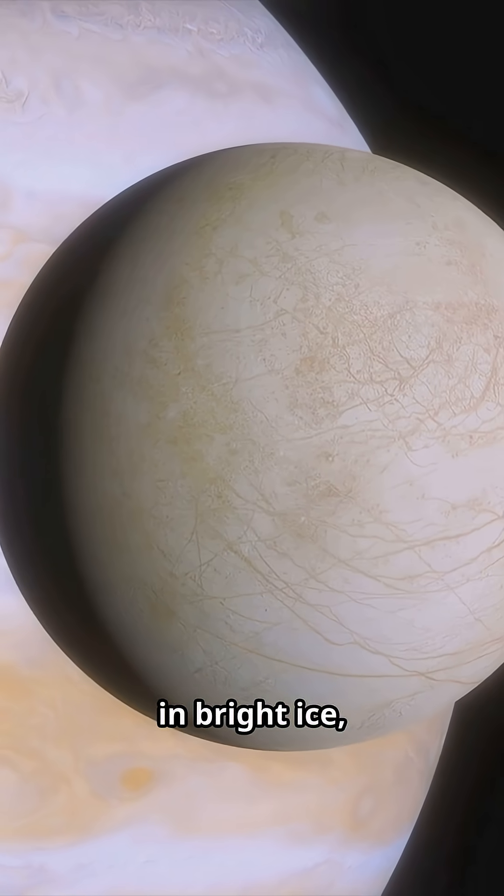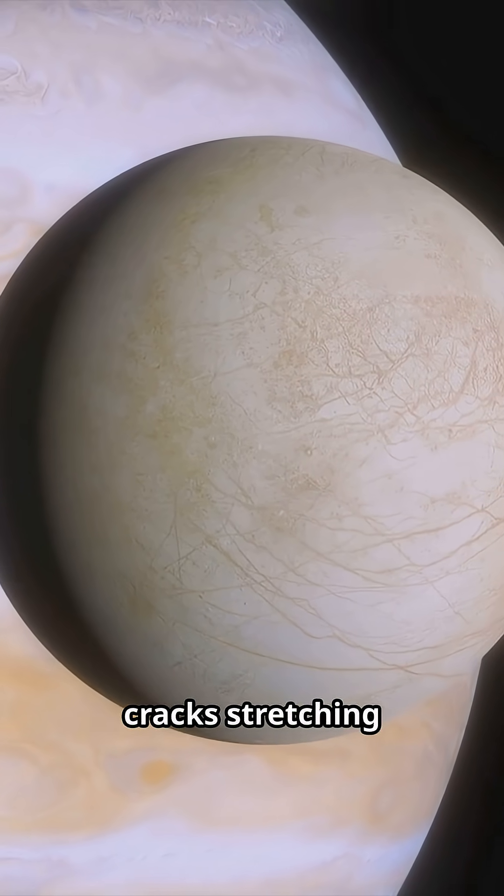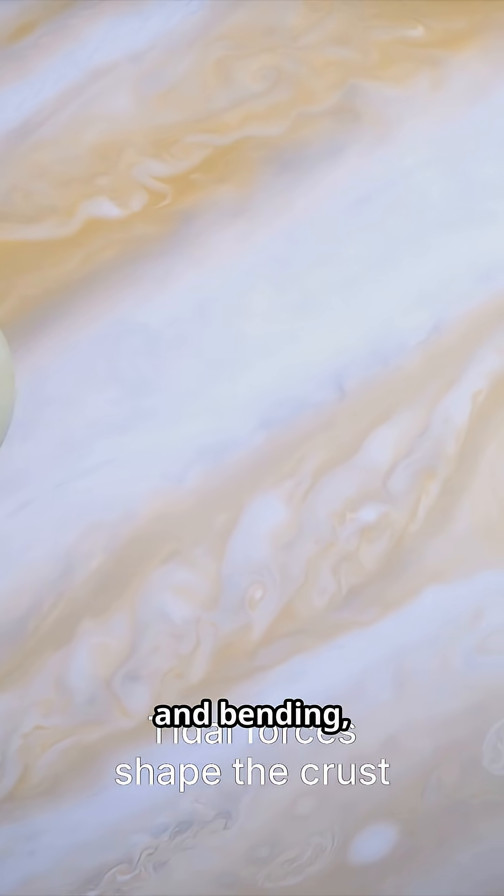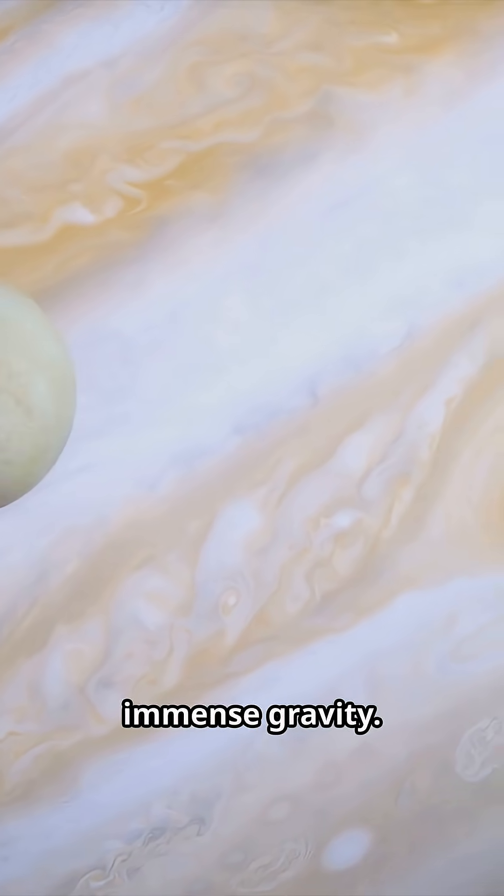Europa is covered in bright ice, scarred by massive cracks stretching for thousands of miles. These features suggest that the crust is shifting and bending, driven by Jupiter's immense gravity.